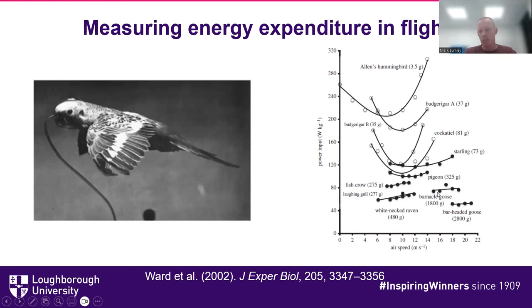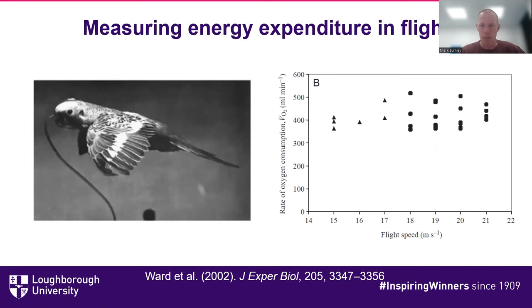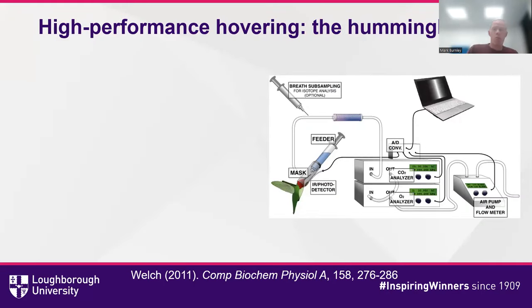As birds get larger, that optimal speed effect becomes less prominent. Looking at the bar-headed goose from Ward et al. in the Journal of Experimental Biology, from 15 up to 21 meters per second there's no great change in oxygen uptake cost with increased speed. This oxygen cost should be put into context: the 2.8-kilogram bird is exercising at about 400 milliliters per minute, or about 170 milliliters per kilogram per minute — meaning just to sustain flight, the bar-headed goose is exercising at the same VO2 max you'd expect from a racehorse at maximum exertion.